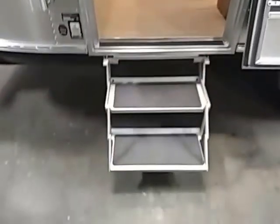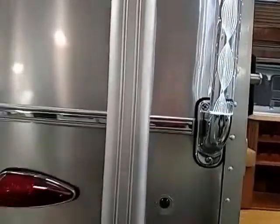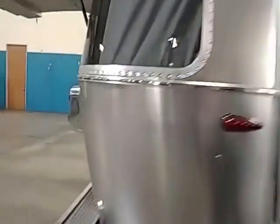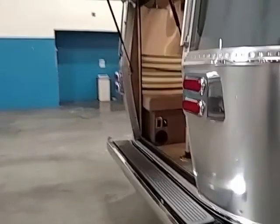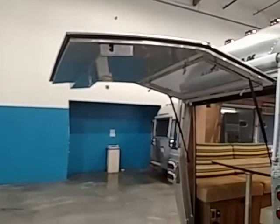There are new steps for 2017 going into the coach. This coach also has the doorbell, and you have the light-up handle. The awning is actually electric. Stepping to the back, you have the back entrance.